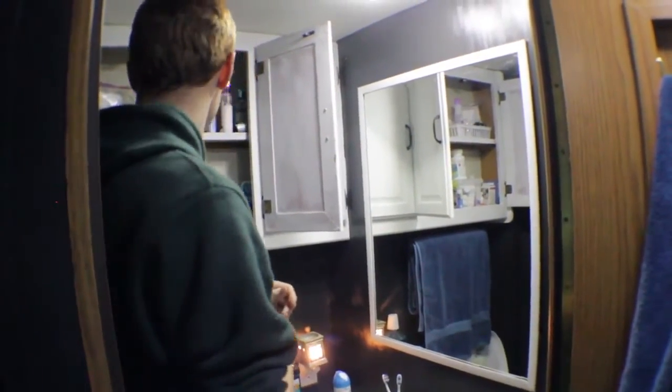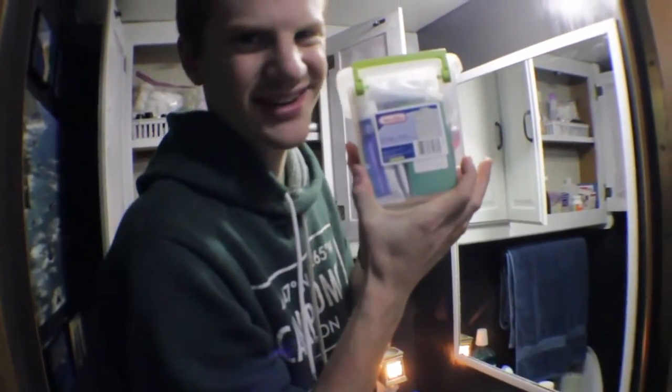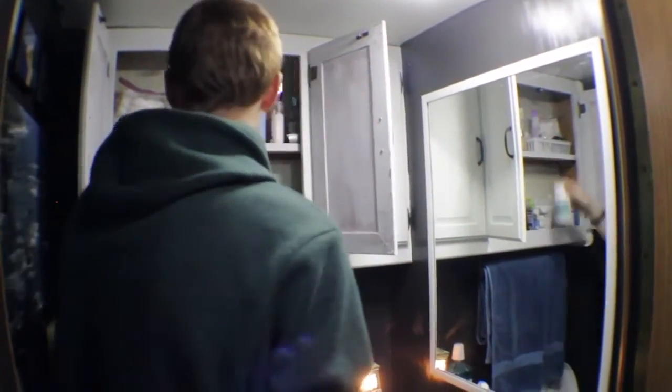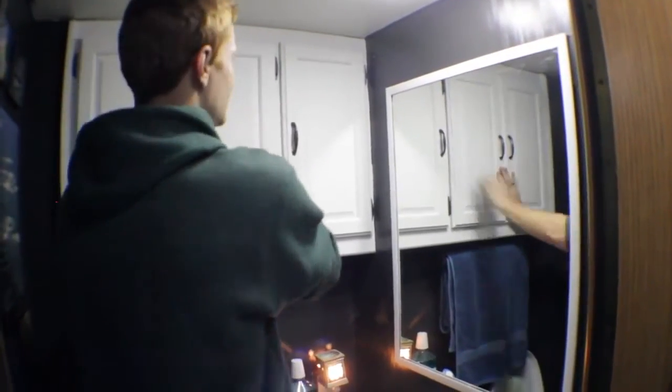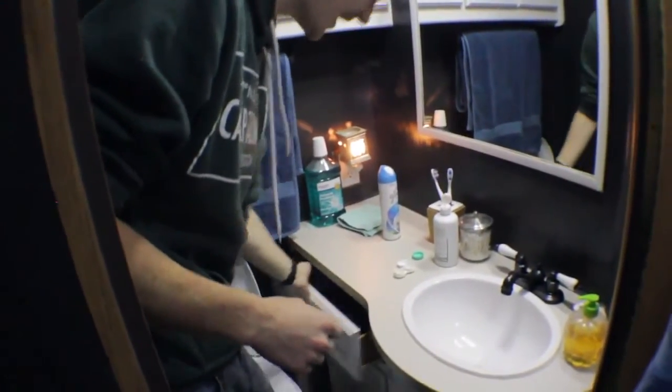Lastly, we have the bathroom. It's not ginormous, but again for an RV it's really not poorly sized. These cabinets may look bigger than they are — they're only this deep, so not very deep compared to a normal cabinet. The medicine cabinet is kind of Katie's and mine, but the rest of everything up in there is Katie's. This small area here is mine, and she also has this extra drawer — how much stuff can one person have!